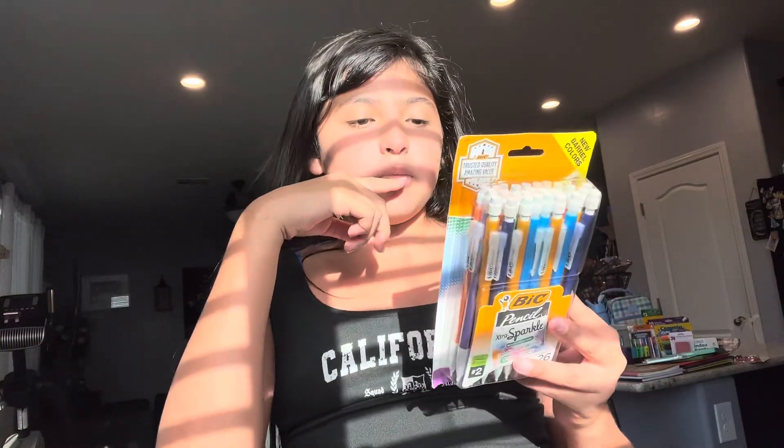Last for school supplies are some mechanical pencils — these have extra sparkle shimmery barrel colors, smooth dark writing, and they erase clearly. What I love about the thick erasers is that they literally leave no mark on the paper when you erase. These were also not on the list.